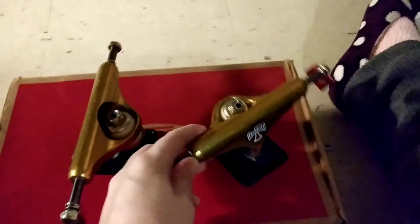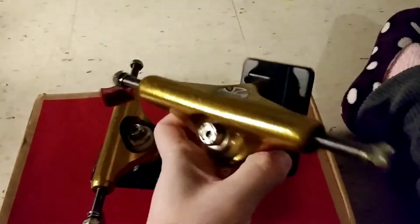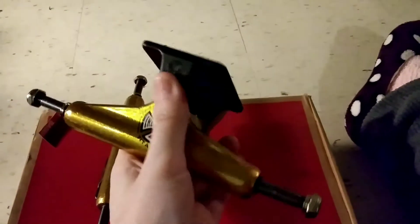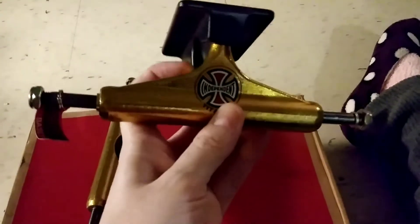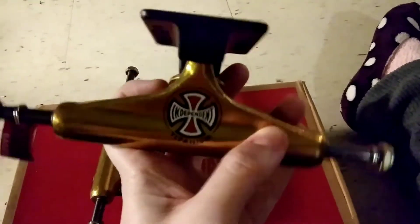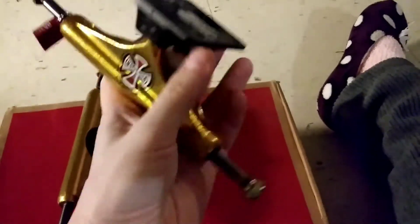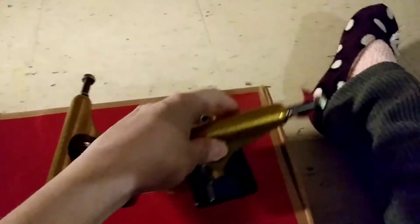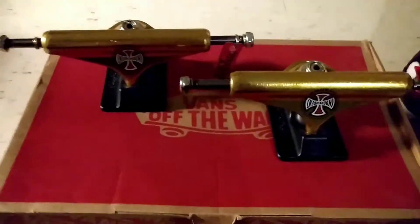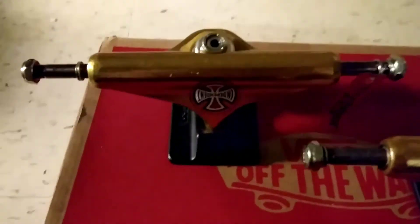First off we have the trucks. These are Stage 11 Independent titanium trucks — forged black base plate and a nice gold titanium hanger. They also have a hollowed out kingpin, so these things are nice and light. Those are the trucks I picked up, and I'm really looking forward to skating these. They've got me motivated to heal.